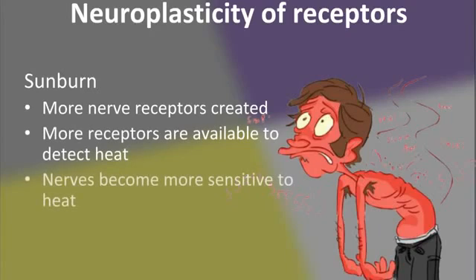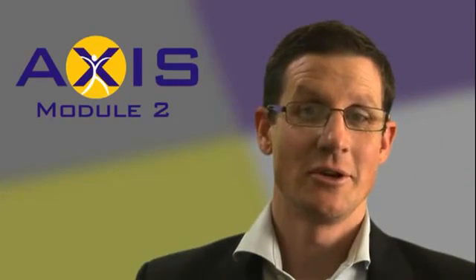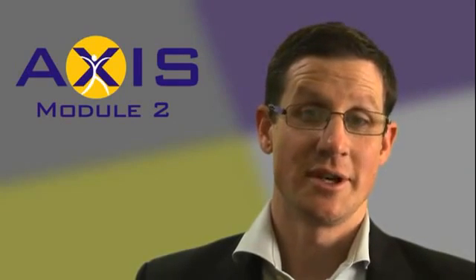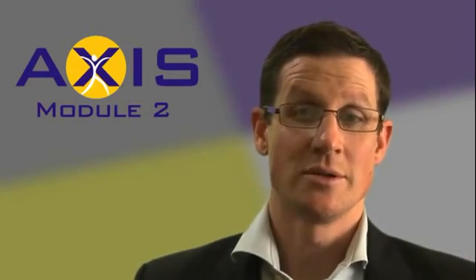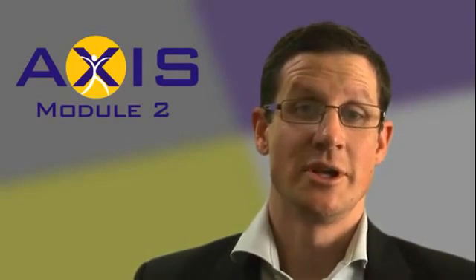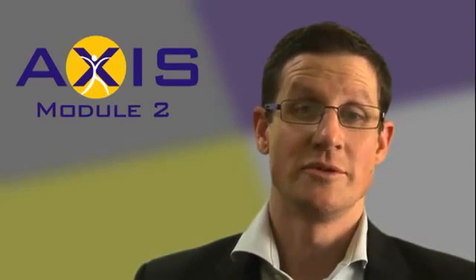Overall, the nerves have become more sensitive to heat, which is the nerves protecting your body from further sunburn. The same sensitivity process happens with musculoskeletal injuries. For example, if you tear a muscle or strain a ligament, the same system operates. The nerve receptors that detect excessive movement increase in number and become more sensitive, detecting small amounts of movement at the injured area and sending danger messages due to the detection of a muscle or ligament stretch. A small amount of stretch becomes capable of sending danger messages.